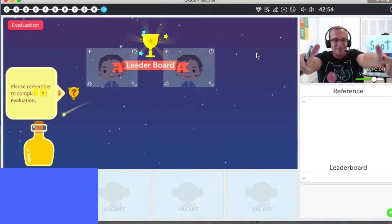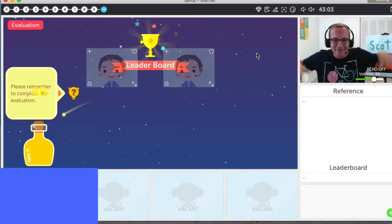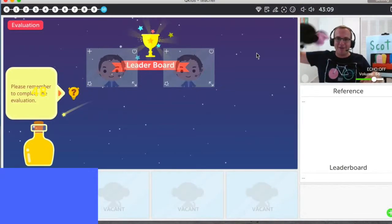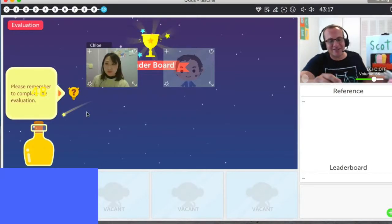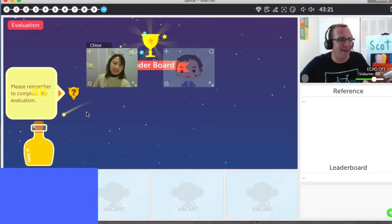Chloe, look at all your diamonds. Chloe, you are diamond, diamond, diamond. Great job. Chloe, did you have fun today? What was your favorite? Do you like to jump, run, fly? Flying, flying, Chloe. Fly, fly, fly. Yay. Chloe, we should put you up here — there's Chloe. Everyone say hi, Chloe. Hi.